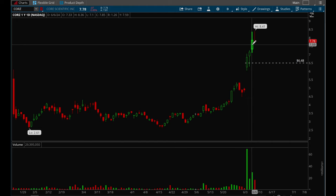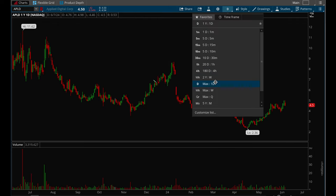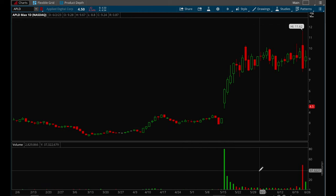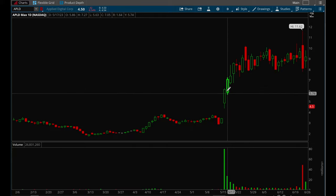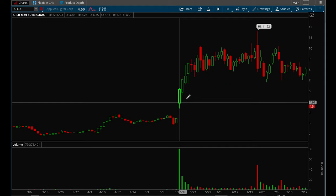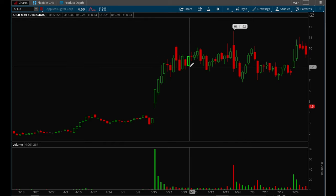Let's go through a couple more. APLD — this one was a good one in 2023. Again, the stock had been neglected and chopping around. It had a very strong earnings gap up with huge volume — close to 80 million shares traded. This one just completely took off. It opened at $4 and went all the way up to $11 in a relatively short period of time. This is a very good strategy for finding short-term momentum moves.